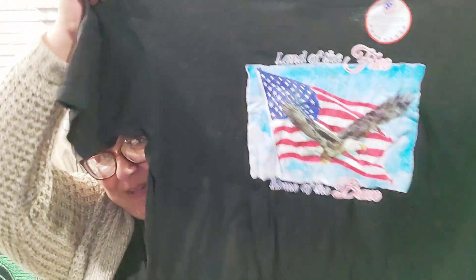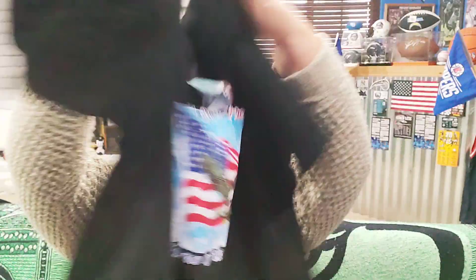This one was $1.99 but I got it as part of the three-for-a-dollar deal. It's brand new — look at how cute it says 'Land of the Free, Home of the Brave.' Beautiful, isn't it? I love that one.